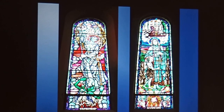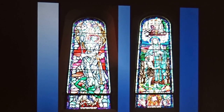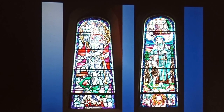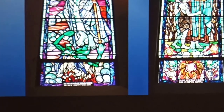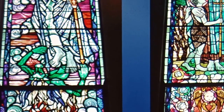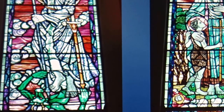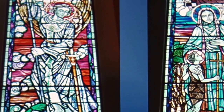Here we have windows by Patrick Heaney. There is very little information to be gleaned on Patrick Heaney, apart from the fact that he started his career in the Harry Clark Stained Glass Studios — again connected to Harry Clark. We have on the left St Michael the Archangel, and on the right St Elizabeth and St John the Baptist.